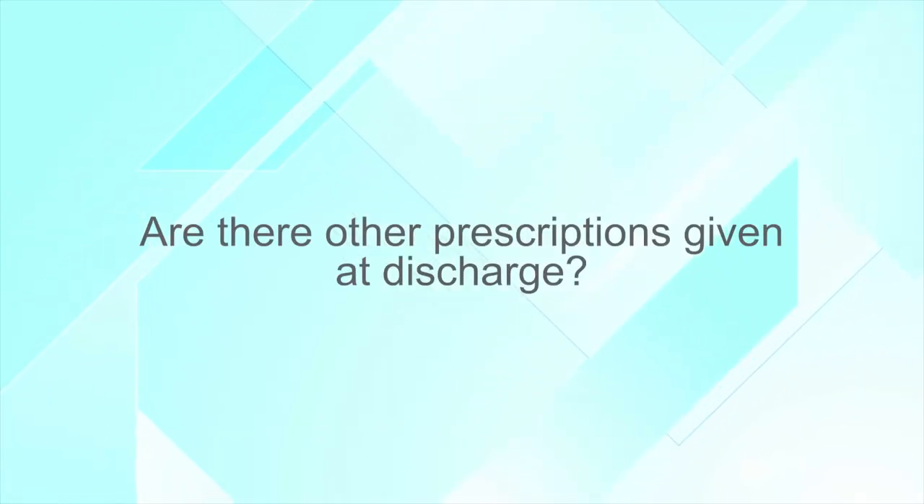Are there other prescriptions given at discharge? We typically recommend patients take a stool softener, which they can obtain over-the-counter. It's also usually a good idea to give patients an antibiotic around the time the catheter is removed just to prevent a urinary tract infection, so typically you'll get that prescription upon discharge as well.